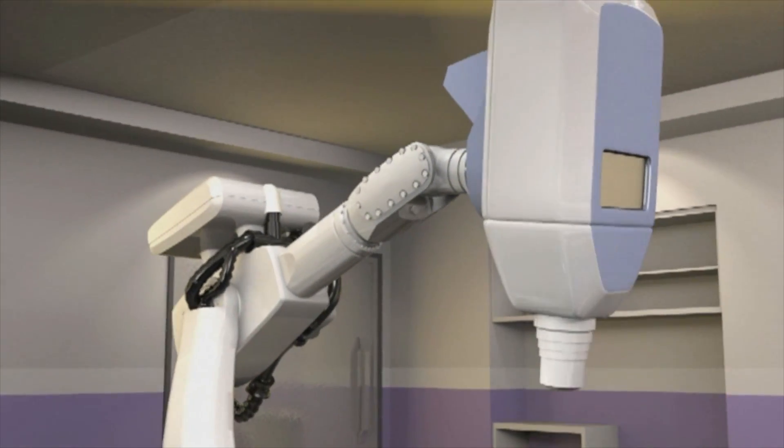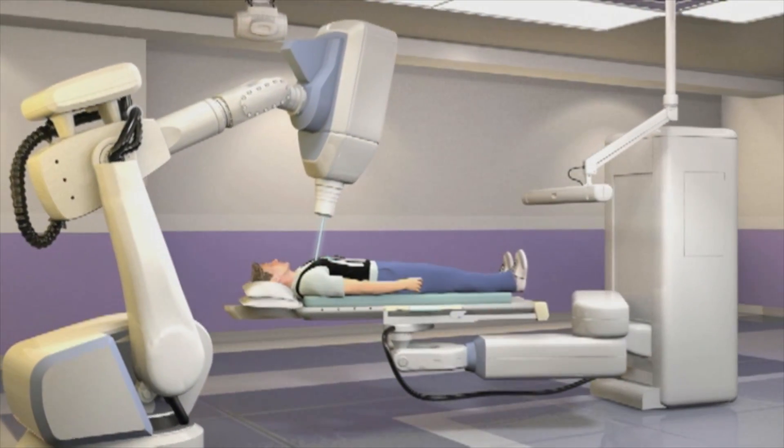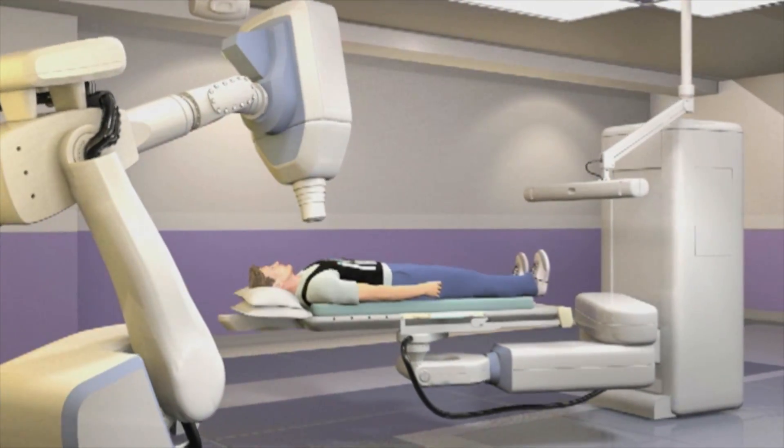The machine is actually attached to a robotic arm, and the robotic arm gives it infinite degrees of freedom, meaning it can move anywhere around the patient to treat the patient.